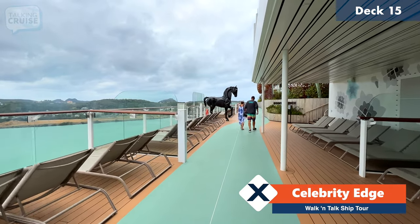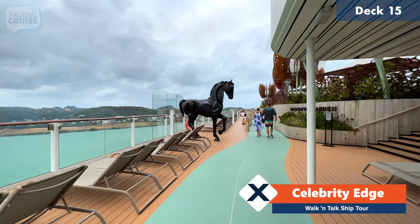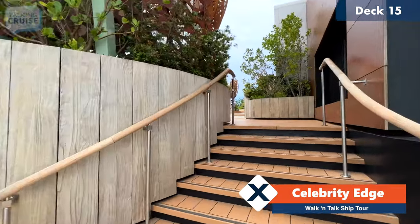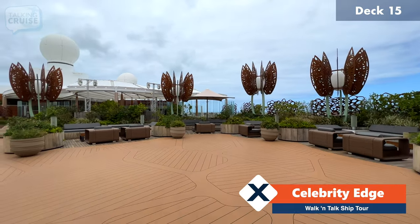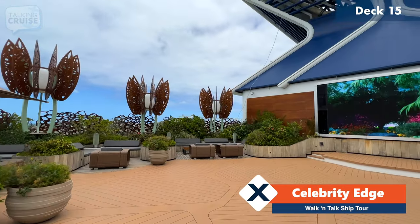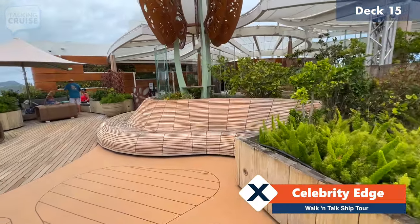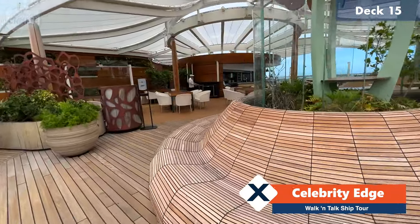Heading aft on deck 15, this beautiful horse sculpture is kind of signifying the entrance to the rooftop garden. This is a great space to again lounge out — they do have games here throughout the day and they also show movies, sporting events, and concerts on the screen right here. All this foliage you're seeing is real and well taken care of. There's this carved bench that goes all the way around with this beautiful design.